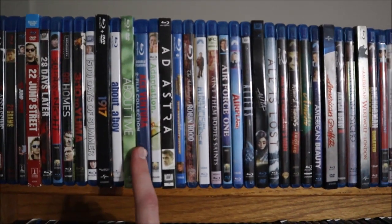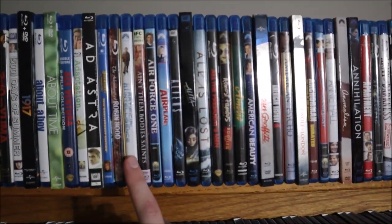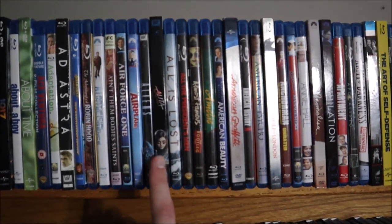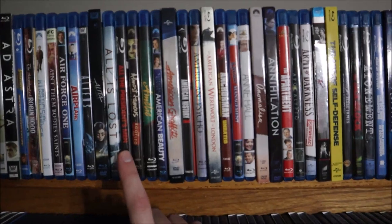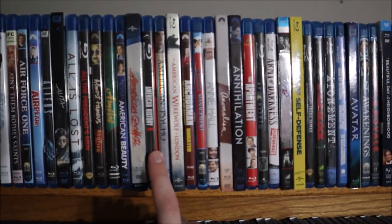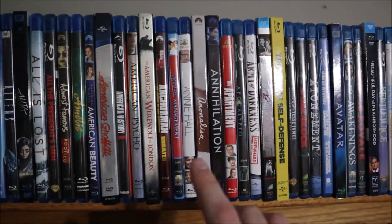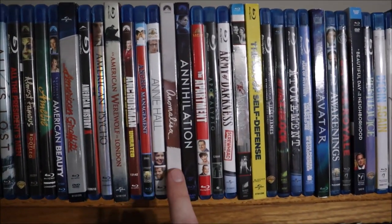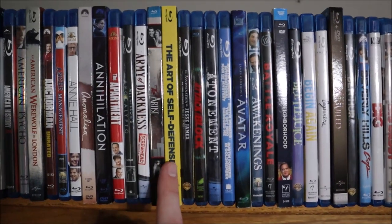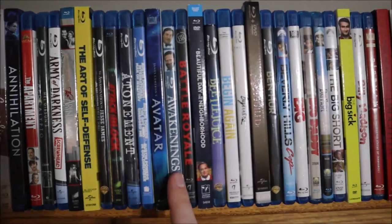About a Boy, About Time, the Ace Ventura two-film collection, Adaptation, Ad Astra, Adventures in Babysitting, The Adventures of Robin Hood (the Errol Flynn film), AI: Artificial Intelligence, Ain't Them Body Saints, Air Force One, Airplane, Aliens (Alien is on the other shelf), Alita: Battle Angel, All Is Lost, All the President's Men, Almost Famous, Amelie, American Beauty, American Graffiti, American History X, American Psycho, An American Werewolf in London, Anchorman, Anger Management, Annie Hall, Anomalisa, Annihilation, The Apartment, Apocalypto, Army of Darkness, The Artist, The Art of Self-Defense, The Assassination of Jesse James by the Coward Robert Ford, Attack the Block, Atonement, The Austin Powers Trilogy, Avatar, Awakenings.